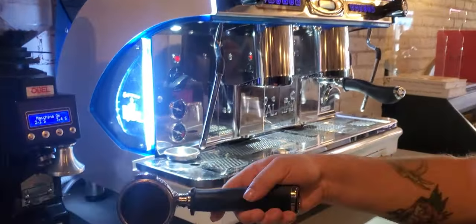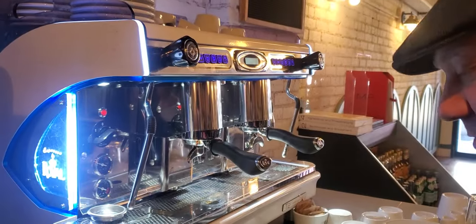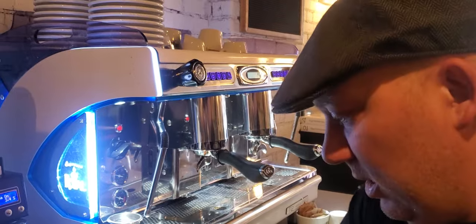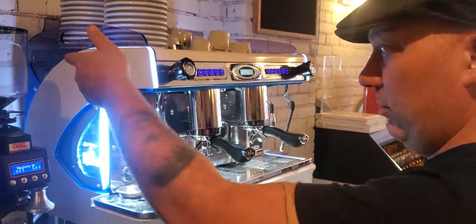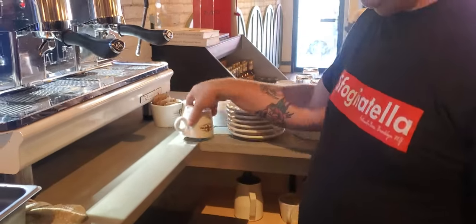We got our espresso machine. Everything from Mitchell Adora and Messina, Sicily — our bean grinder. These are nice Sicilian porcelain cups. Beautiful.